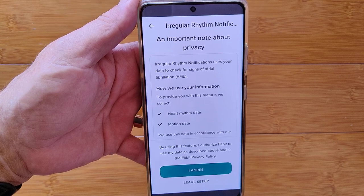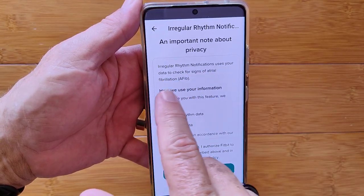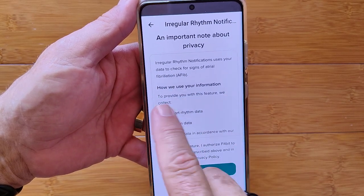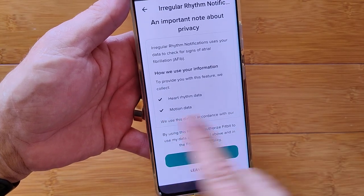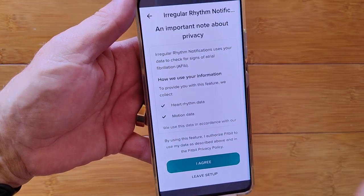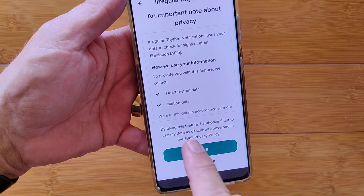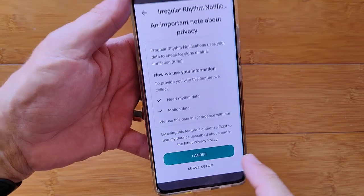But first you need to address privacy. There's an important note: the irregular rhythm notifications feature uses your data to check for signs of AFib. They collect your heart rhythm data and your motion data, used in accordance with their policies. By using this feature, you authorize Fitbit to use your data as described in the Fitbit privacy policy.